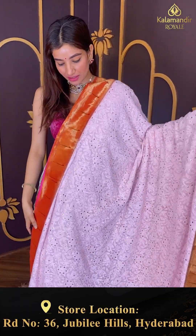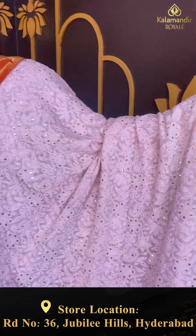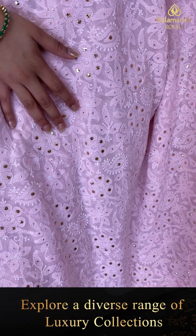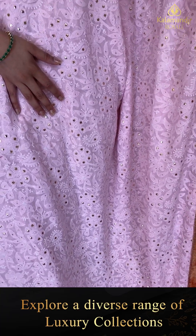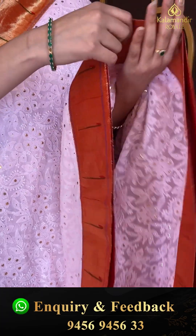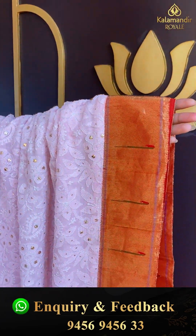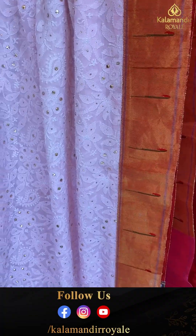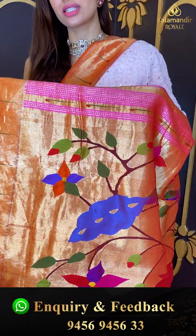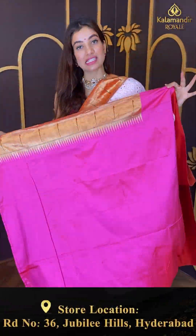Baby pink color saree — we have tiny golden mirror and thread floral booties all over the body, with a munia design border.